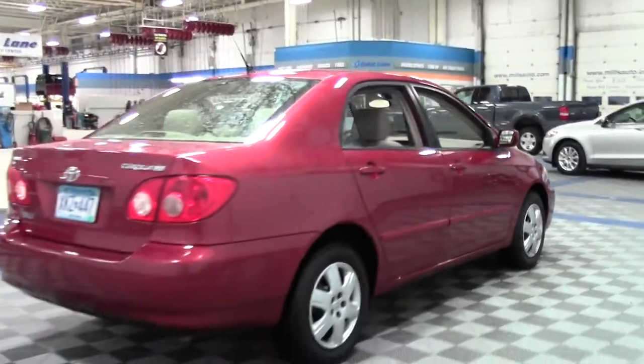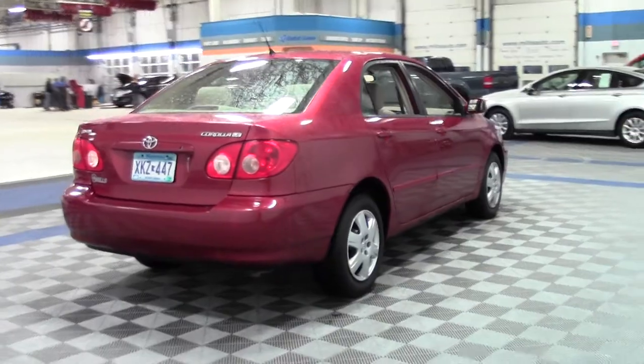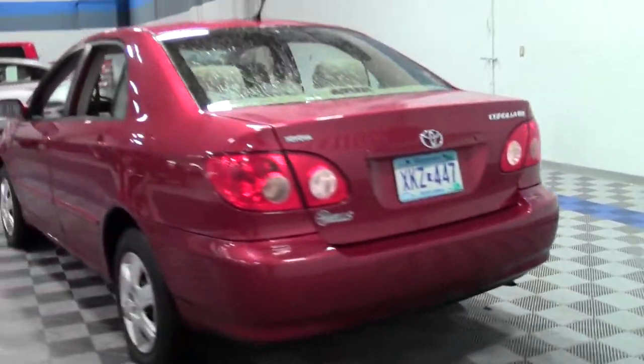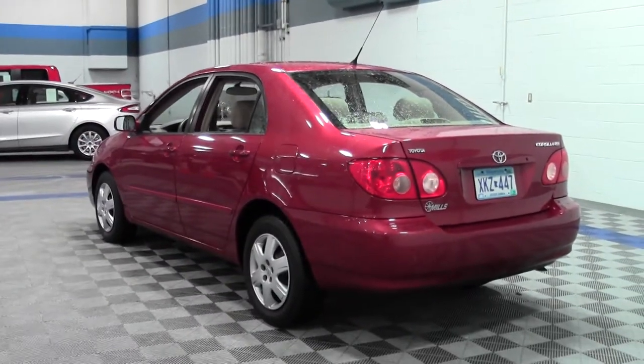Nice little sedan, great starter car, fantastic fuel economy at 38 mpg highway — definitely a money saver, durable and affordable.